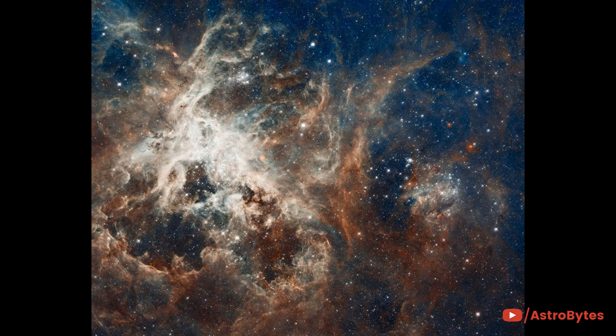30 Doradus is the brightest star-forming region in our galactic neighborhood and home to the most massive stars ever seen. No known star-forming region in our galaxy is as large or as prolific as 30 Doradus.